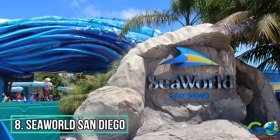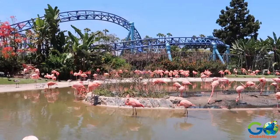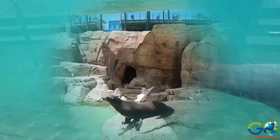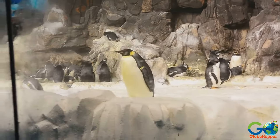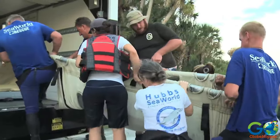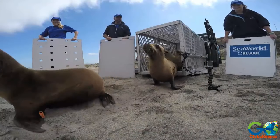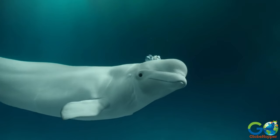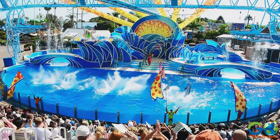Number 8: SeaWorld San Diego. For a mix of marine life and amusement park, visit SeaWorld San Diego. Get an up-close look at dolphins, sea turtles, and California sea lions and otters. Visit the penguin habitat, or stroll through the underwater shark viewing tunnel. Learn about the SeaWorld rescue team that has saved more than 39,000 animals, always with the goal of rehabilitation and returning them to the wild. Venture to the Wild Arctic exhibit for polar bears and beluga whales, and remember to set aside time for the shows and performances.